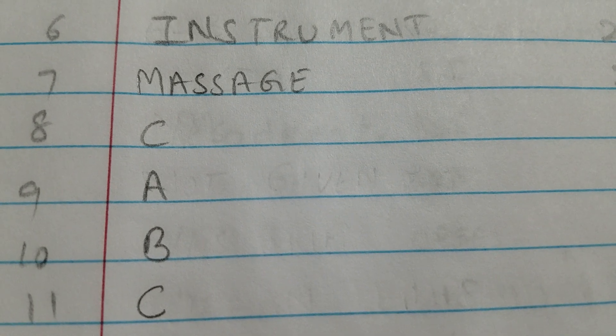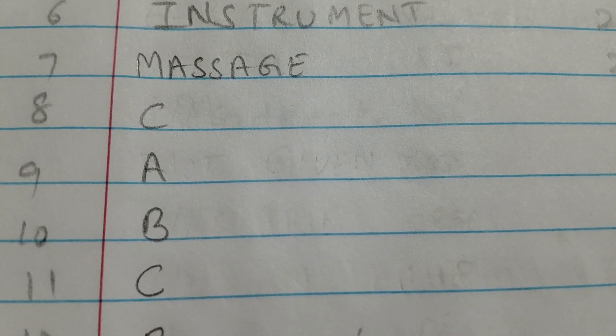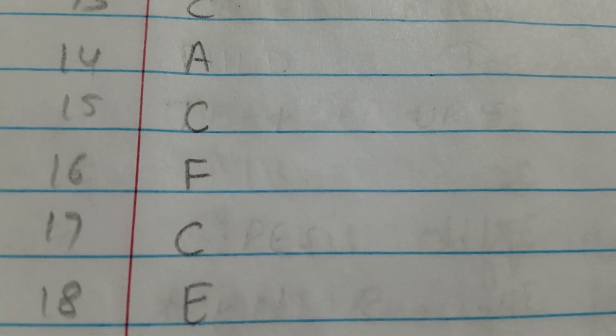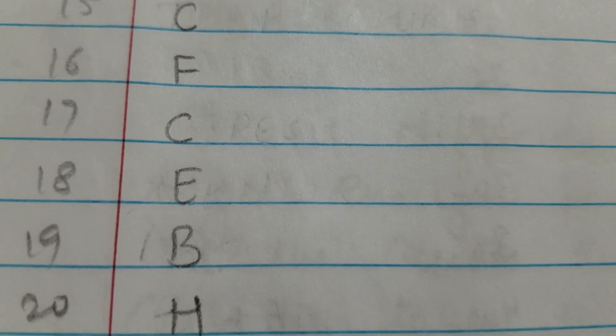Number 12 is B. Number 13 is C. Number 14 is A. Number 15 is C. Number 16 is F. Number 17 is C. Number 18 is E. Number 19 is B.